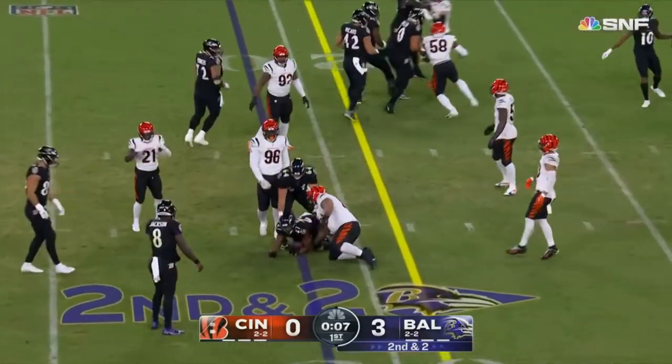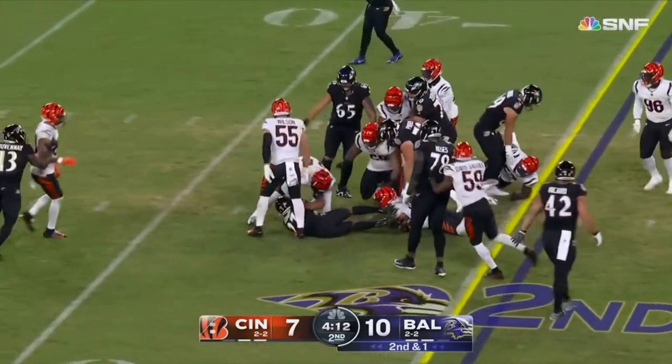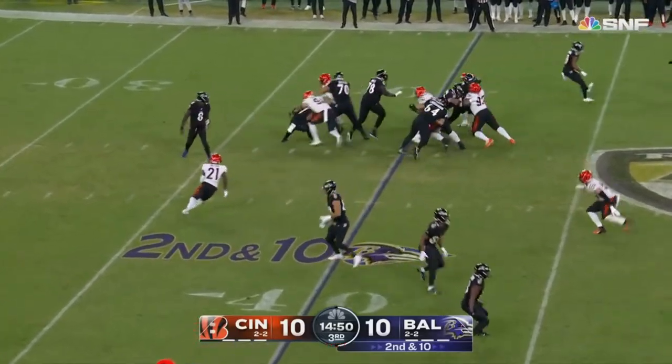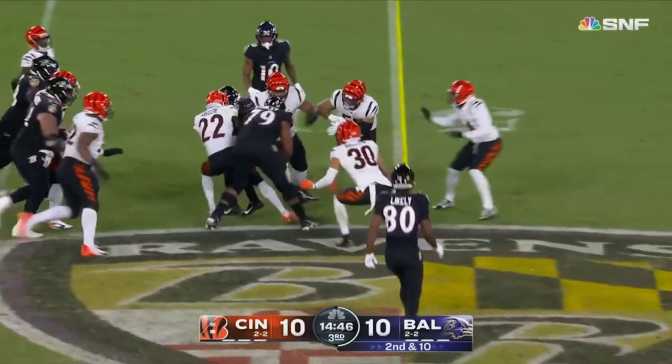Sneak one more in before the quarter, zooming past him. Dobbins, nice jump cut to get the first down, his return from injury. Dobbins gets through that first tackle. Boom. That should have been a loss of three.